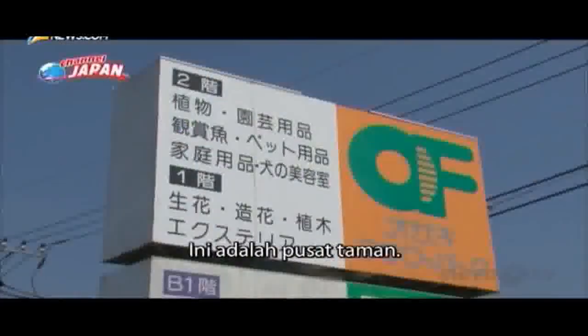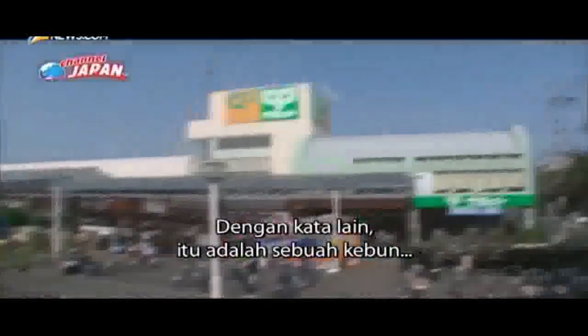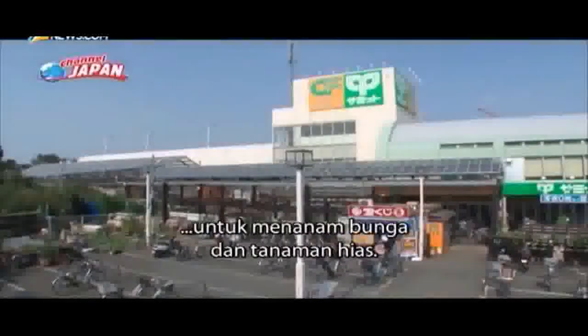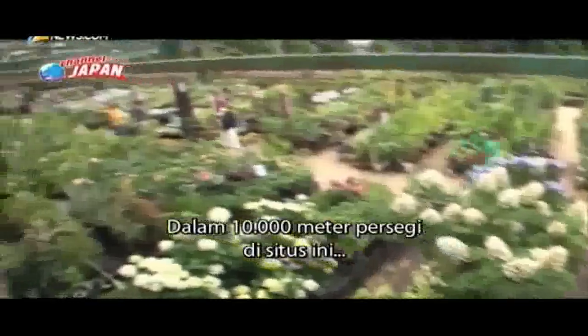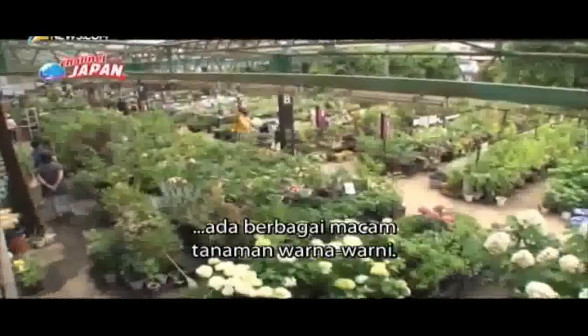This is a garden center. In other words, it's a farm for growing flowers and houseplants. In the 10,000 square meters at this site, there are all kinds of colorful plants.